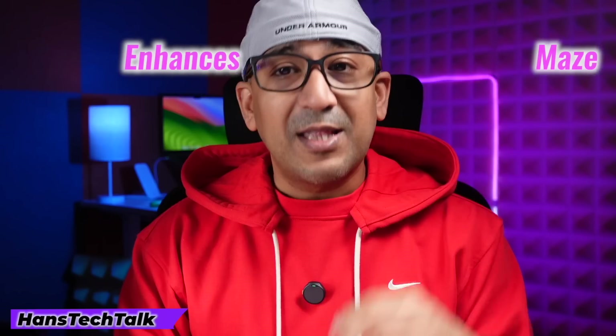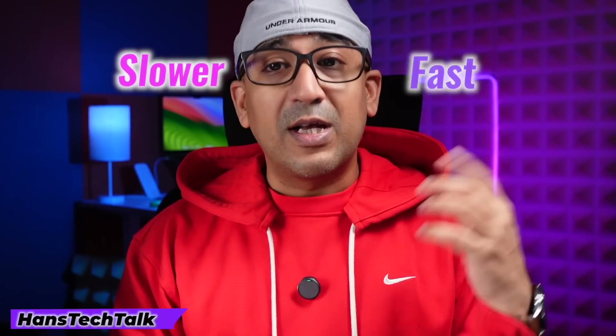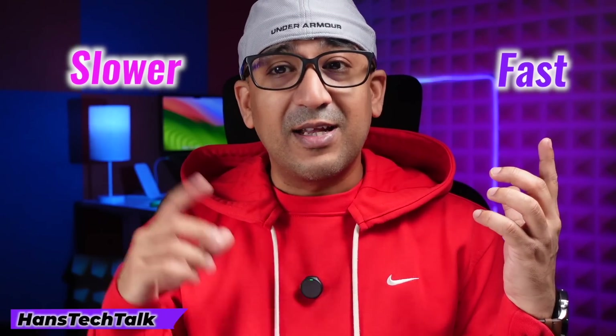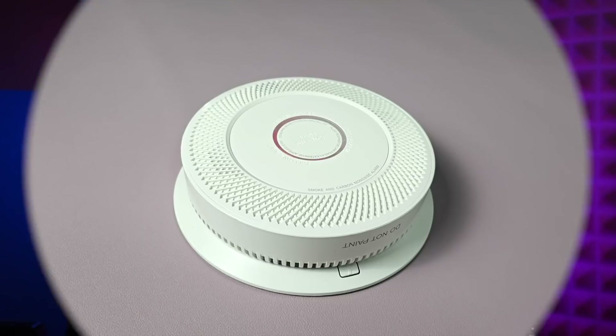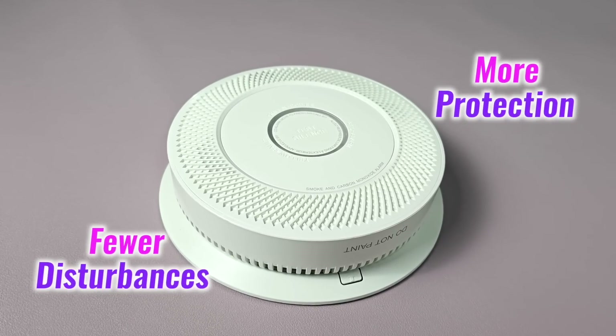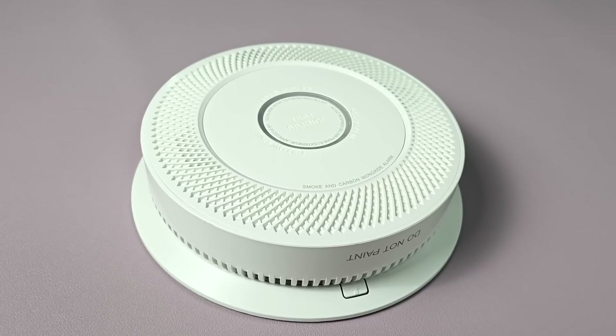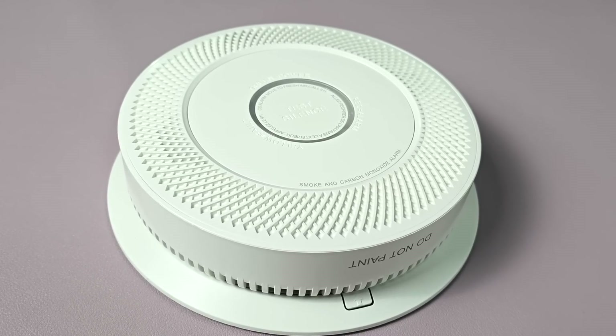It doesn't stop there. The Maze code technology enhances precision detection, recognizing fast-burning fire and slower, smoldering ones. This ensures real threats are quickly identified while avoiding unnecessary alerts. So whether the source is a forgotten pan on the stove or something more serious, this smoke and carbon monoxide detector knows the difference. Fewer disturbances, more protection — that's what this C-TERWELL smoke and carbon monoxide detector provides.